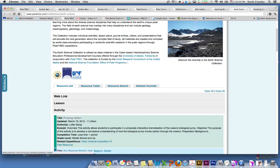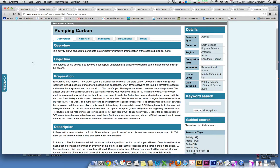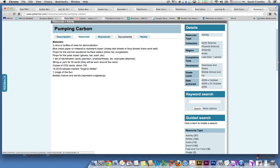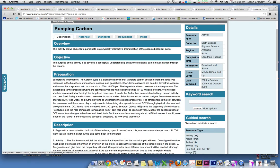If you want to find out more about a particular activity, just click on the title and it'll take you there. Each activity has the overview, objective, preparation, and description available. On the right, it gives you the details of what this lesson is available for, grade level-wise and discipline-wise. Materials are listed out, and documents are available for download. There are lots of pieces available to you.